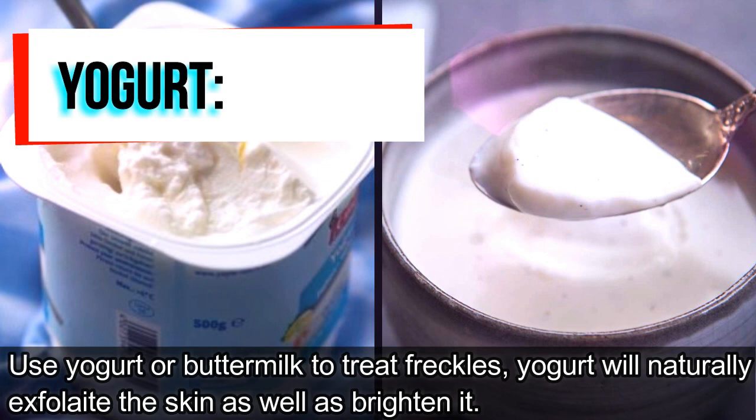Yogurt. Use yogurt or buttermilk to treat freckles. Yogurt will naturally exfoliate the skin as well as brighten it.